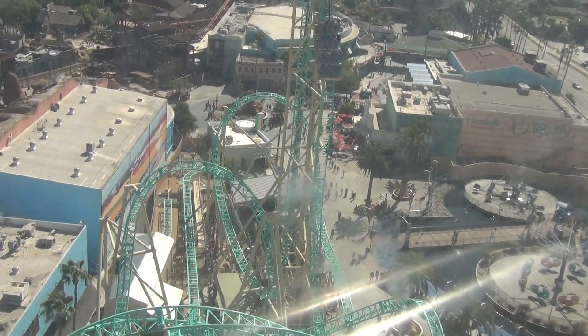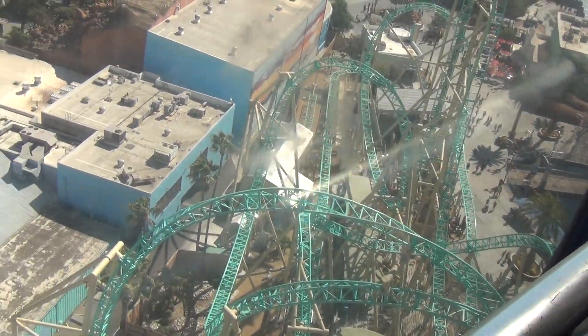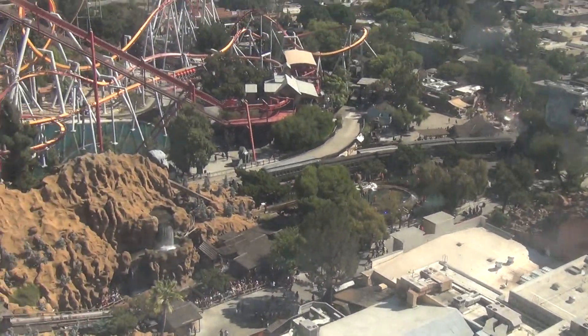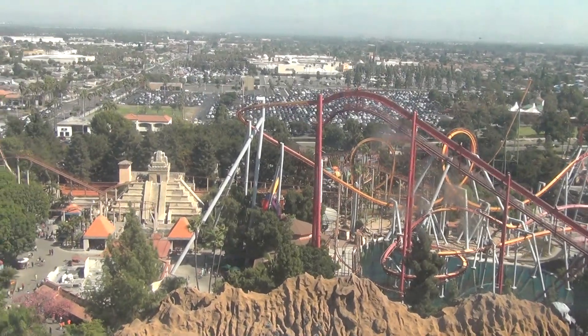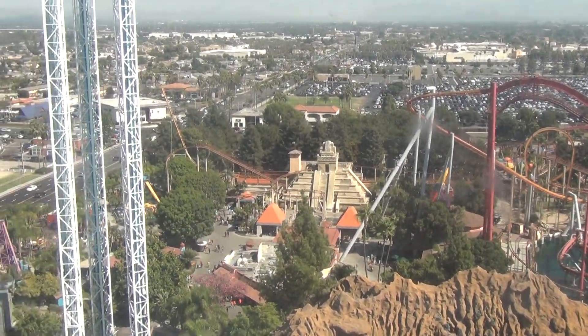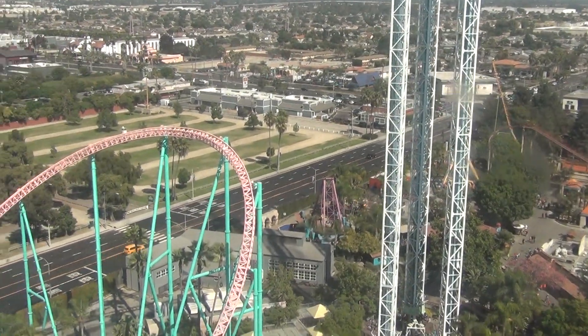Just to the north you'll see Xcelerator, a high-speed rollercoaster that uses a hydraulic launch system to catapult guests from 0 to 82 miles per hour in 2.3 seconds, up and over a 205-foot hill, and through a series of hairpin turns, all in under 22 seconds.